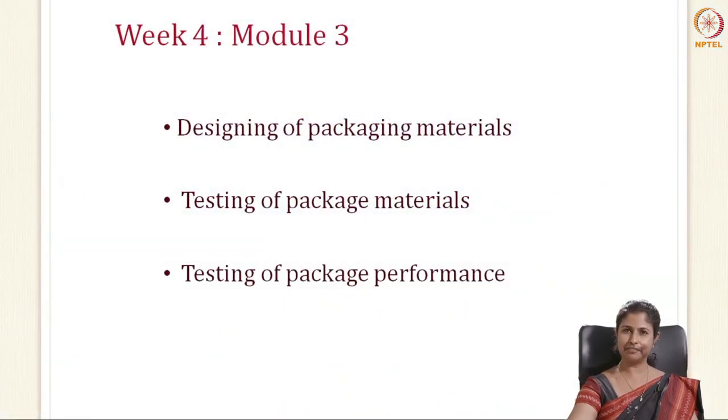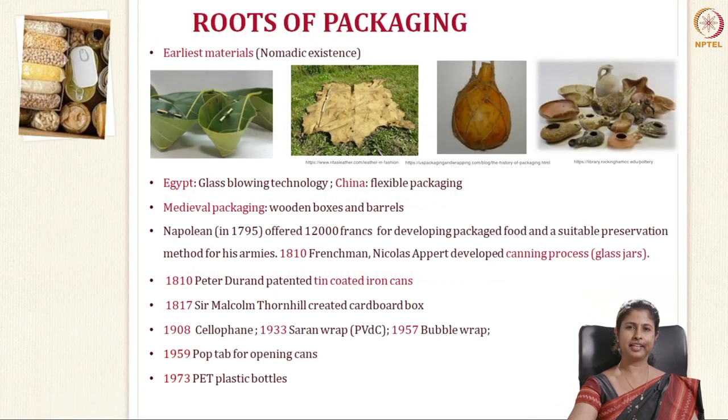This week, we will be going through the designing of packaging materials, testing of packaging materials and testing of package performance. Now, before we go into designing of the packaging, I would like to take you all through the roots of packaging. Let's see how packaging has evolved over the times. In the nomadic existence of man, the earliest materials used were leaves for wrapping the food, animal hides, and jars and pots made of clay and natural materials.